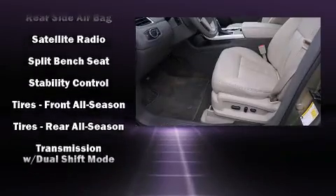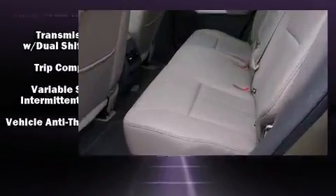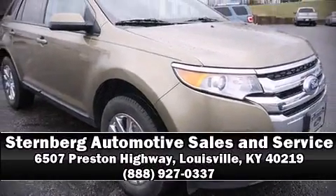Brake assist technology provides extra pressure when applying the brakes. We have a skilled and knowledgeable sales staff with many years of experience satisfying our customers' needs. Come on in and take a test drive!